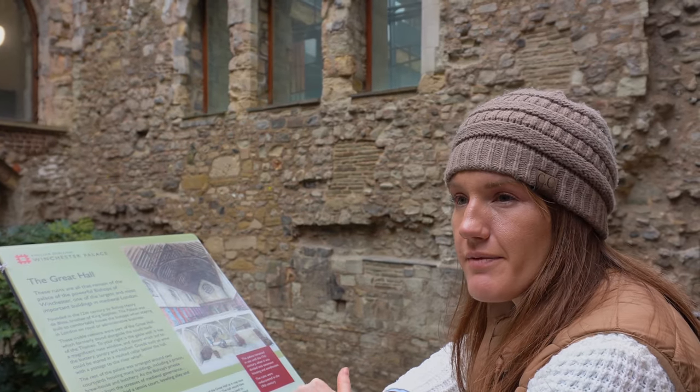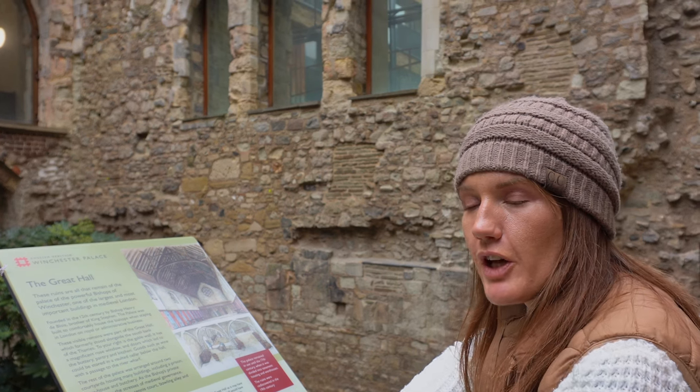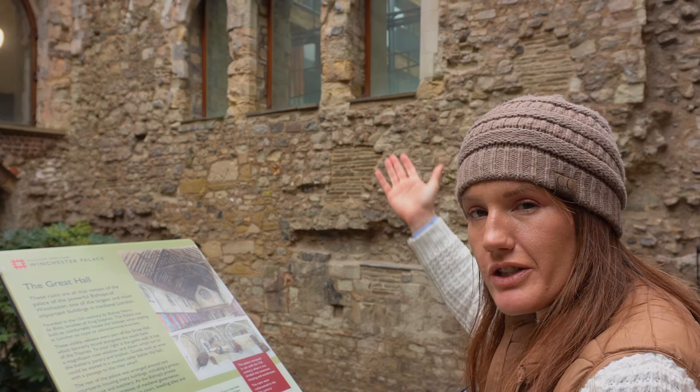This is what we love about London — you might just be having your coffee at a Pret-a-Manger on the other side of a 12th century medieval Great Hall.